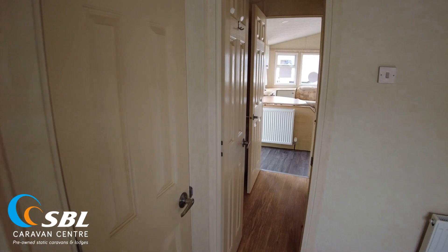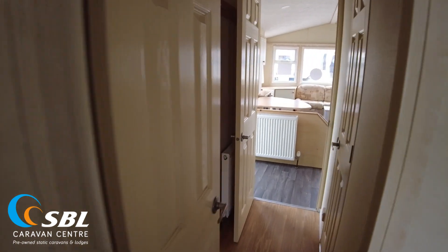There are no curtains in the bedrooms either, but the same applies — if you want us to supply some, we can get hold of curtains to hang.